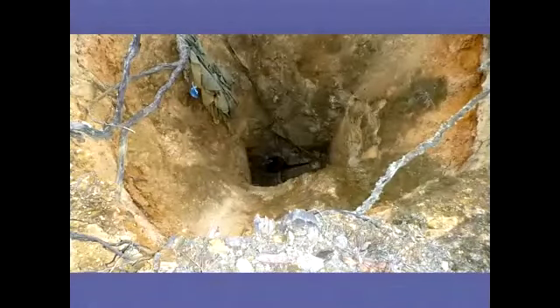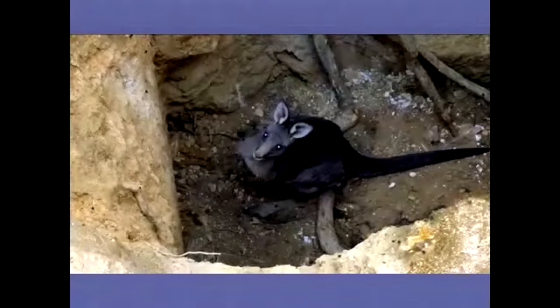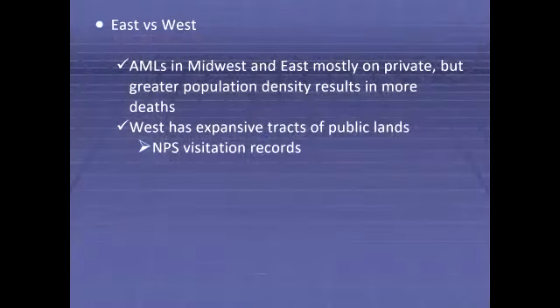Strange animals fall down these shafts — sometimes cattle, sometimes kangaroos in Australia. This shaft was probably about 33 feet deep, so they shot it with a dart and then safely pulled the animal to safety. Pretty crazy.